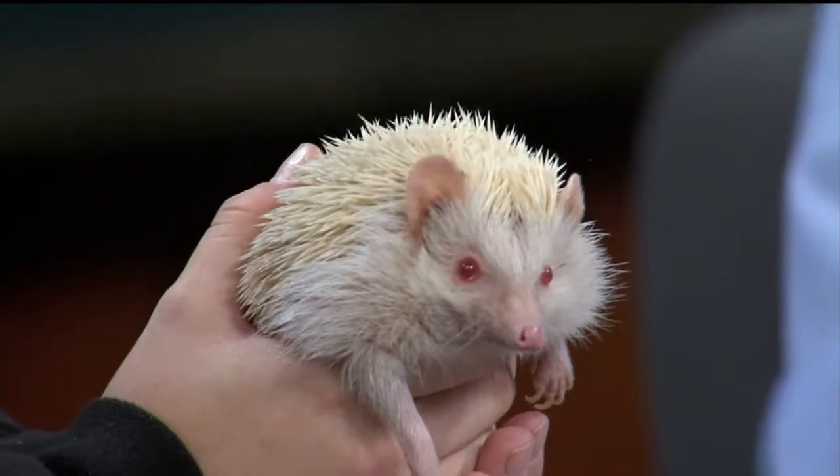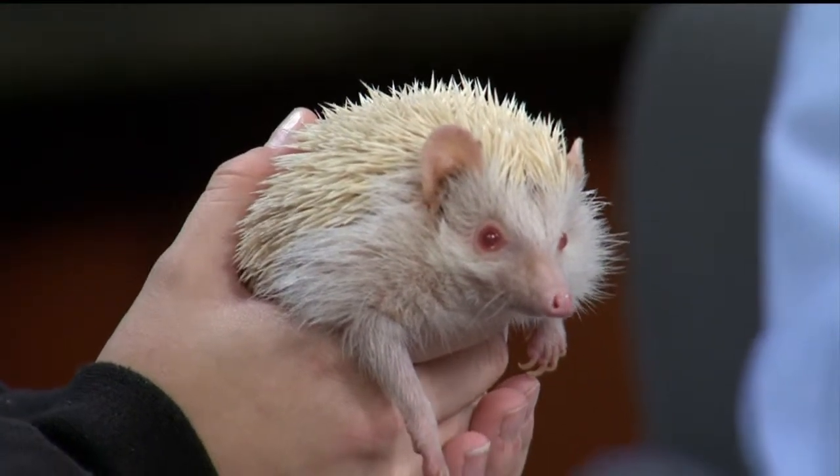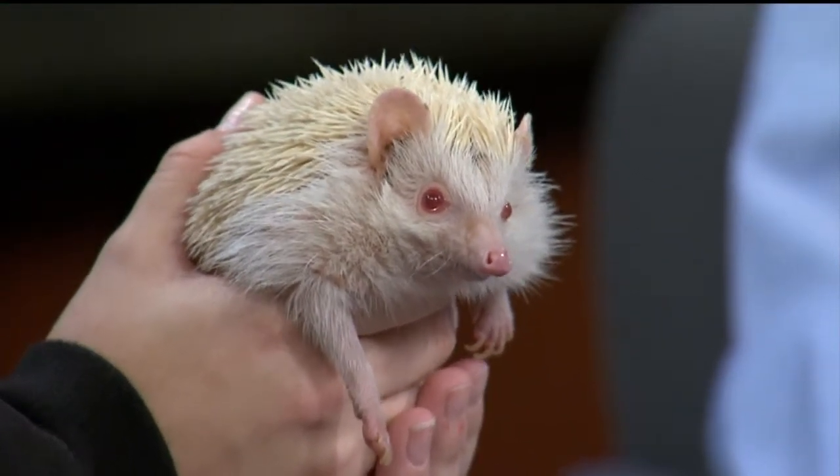The hedgehogs in the wild — do they live in a community or are they pretty much on their own? They're pretty much on their own, especially the males. They kind of respect one another's distance. It's all about the food, so you want to keep your own area with your food.